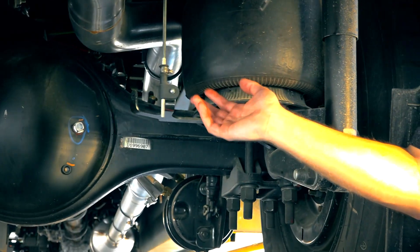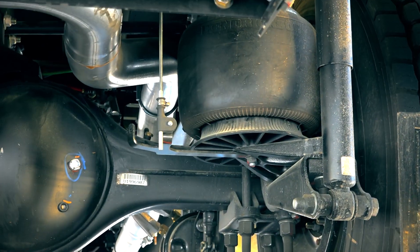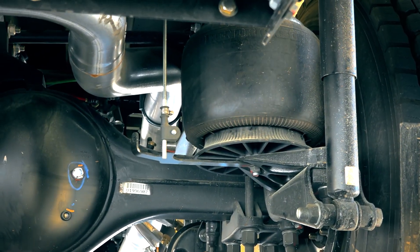The third benefit is ride frequency — what you are actually feeling when you're driving or riding in the bus. The air springs and the main support member are designed so that the ride frequency is lower than that of a mechanical multi-leaf suspension. This improves equipment protection and the ride and handling quality felt by the driver and passengers. Let's take a look at the mechanical suspension and see what that looks like.